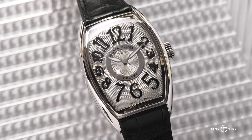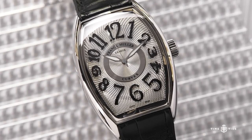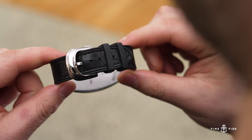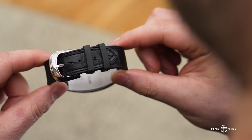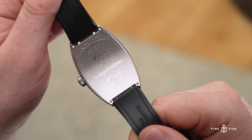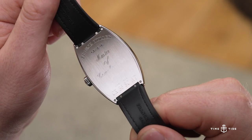We are talking about two versions of the Curvex CX today. The first — the one that's not on my wrist — is the Curvex CX 36 time-only, which has all the features of the new Curvex case. It also has a new strap which is alligator on top and rubber underneath, giving it a slightly sportier integrated strap with a rubbery underside.